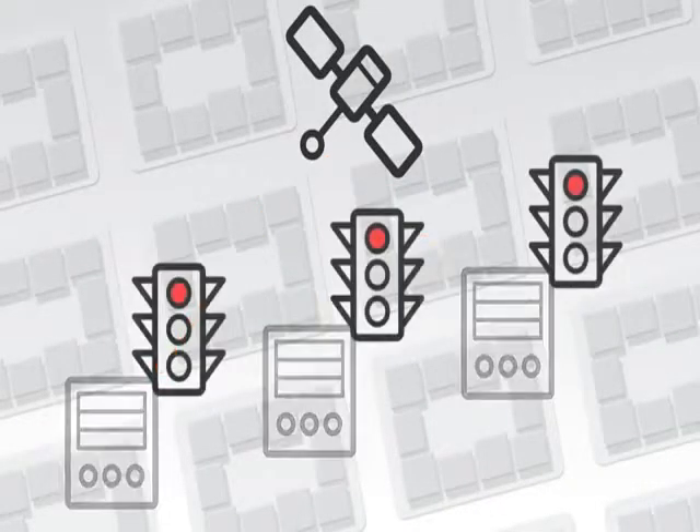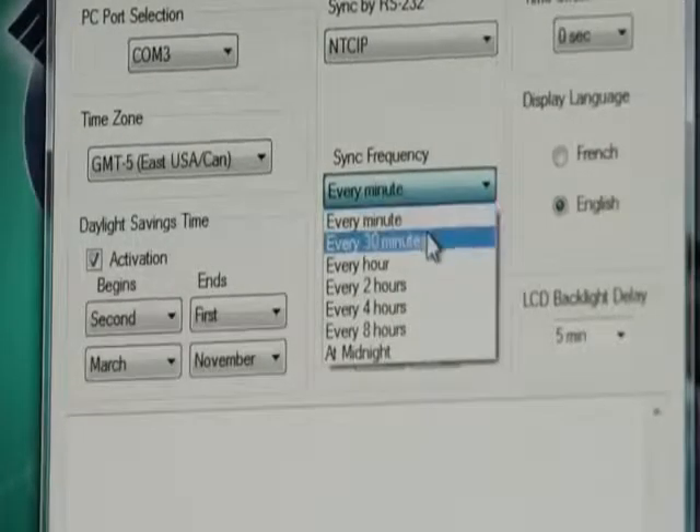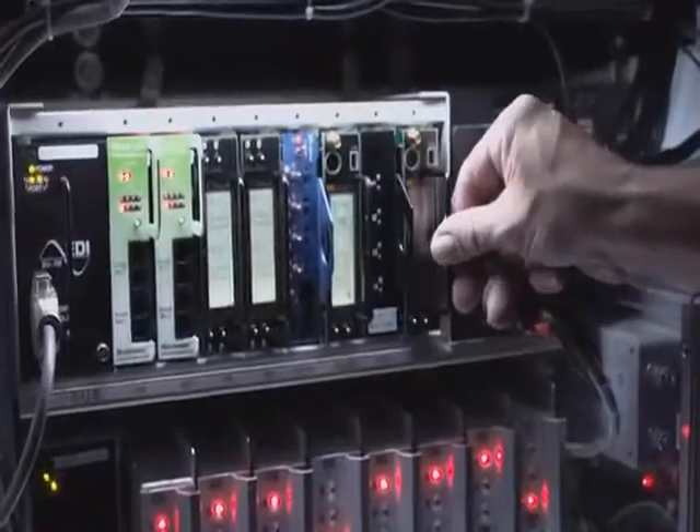The unit adjusts itself automatically to a GPS signal, ensuring perfect synchronization even after a power failure. Its backlit multifunction display panel makes on-site configuration and validation easy.